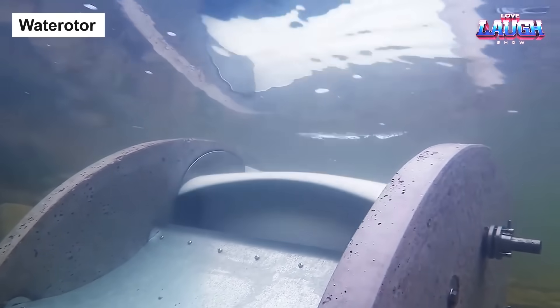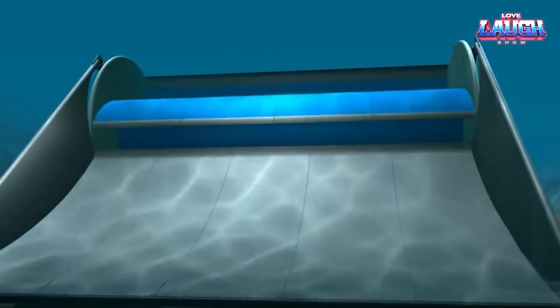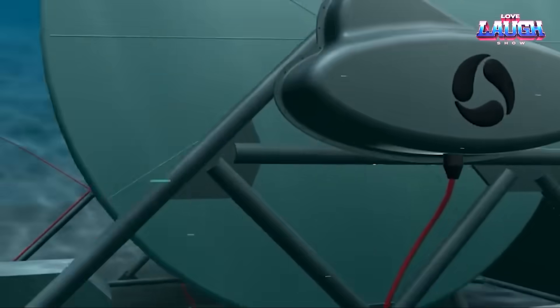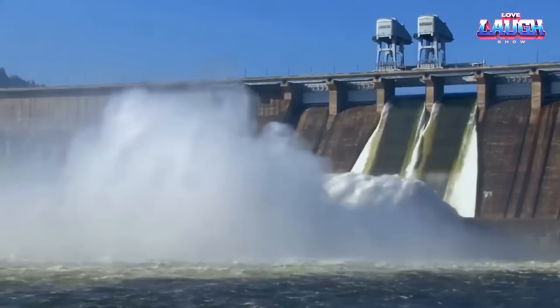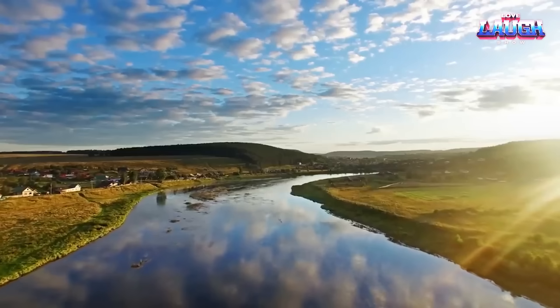Now we're about to witness another trailblazer, Water Odor, a ground-breaking technology that harnesses power from slow-moving water bodies. Whether it's streams, rivers, canals, or even underwater ocean currents moving as slow as 3 kilometers per hour, Water Odor has got it covered, generating anywhere between 1 kilowatt and 1 megawatt of electricity.